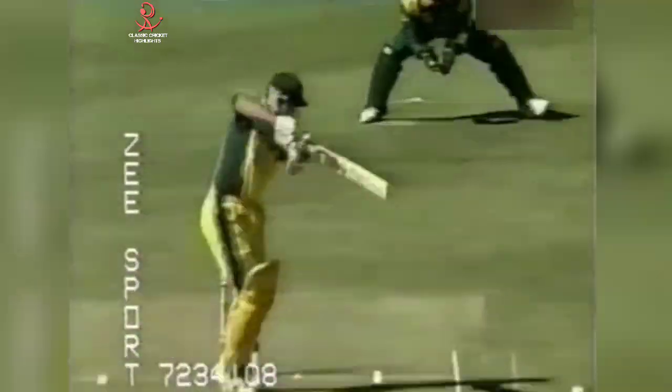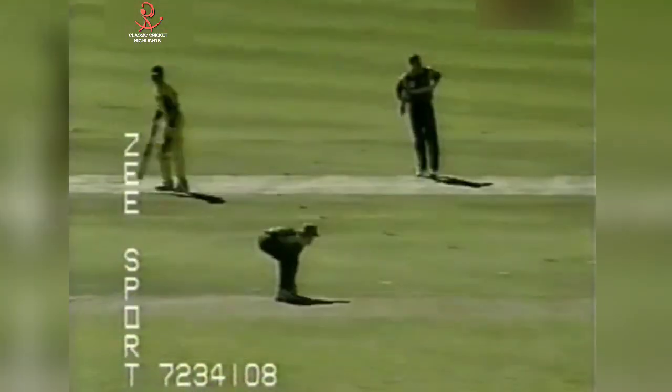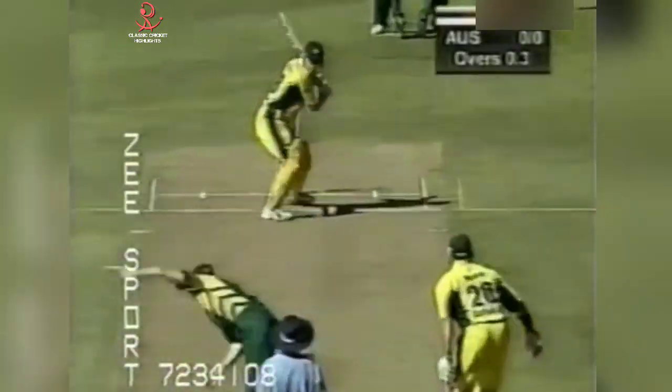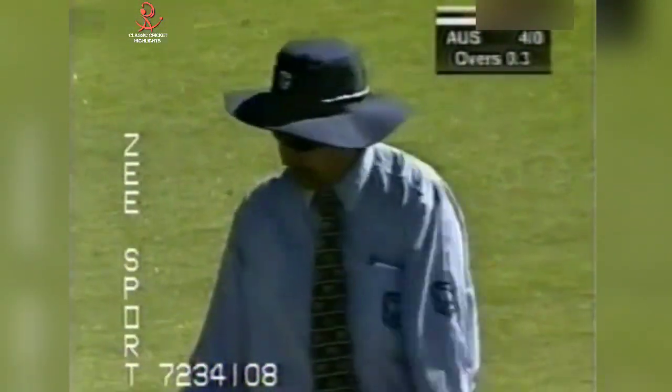Does it need to score runs here today? First delivery from Pollock, played nicely by Gilchrist. That's cut away, it'll be the first boundary of the match. Short and wide from Pollock, Gilchrist doesn't often miss those.